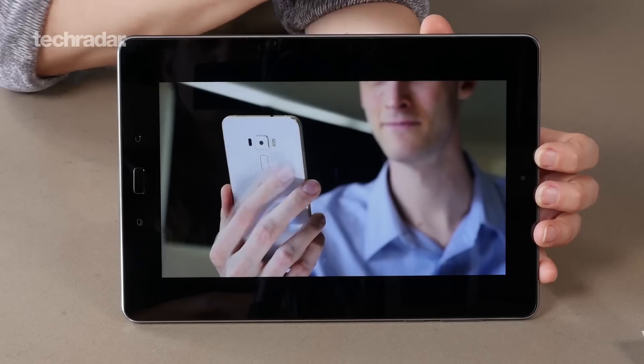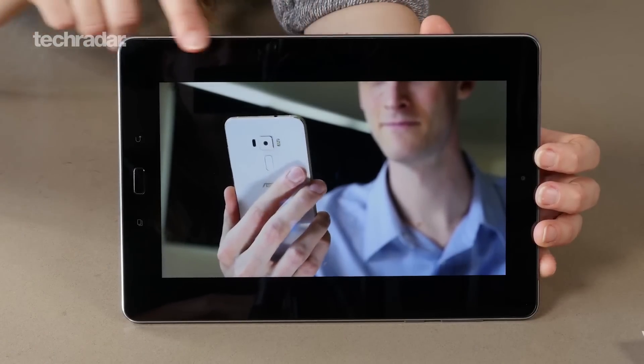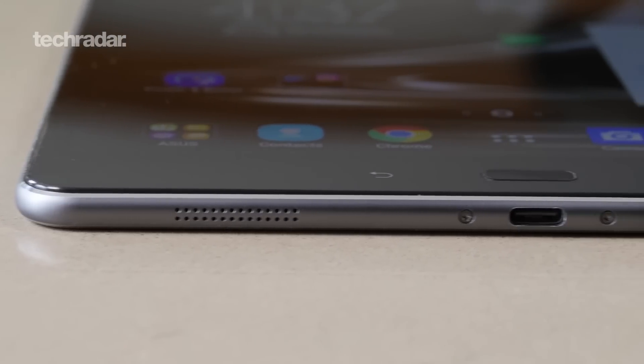At number five is the Asus ZenPad 3S10 — quite a complicated name and you probably haven't heard of this tablet. It's the lesser known tablet on this list, but we've included it because it has a great price, and you're also going to get an amazing screen and really good processing power.